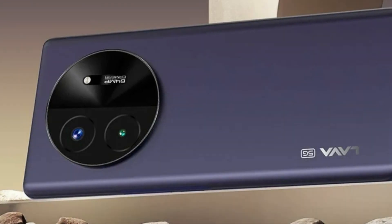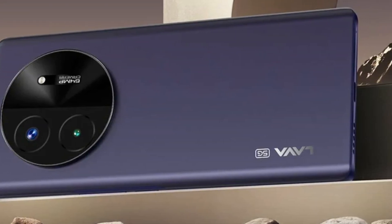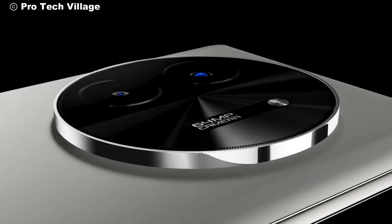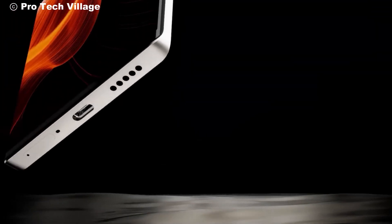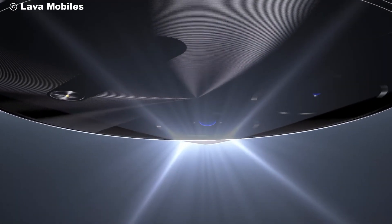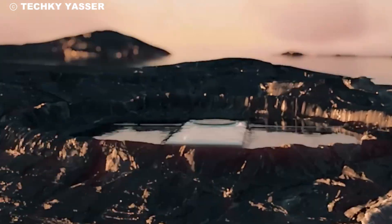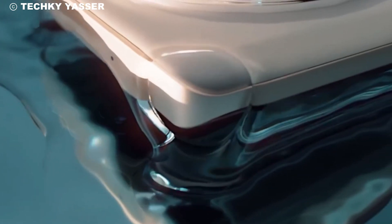So there you have it, folks. The Lava Blaze X is a fantastic addition to the smartphone market, with its sleek design, powerful specs, and affordable pricing. Are you excited to get your hands on this device? Let us know in the comments below. Don't forget to like, share, and subscribe to our channel for more tech reviews and updates. Hit that bell icon so you never miss an upload. Until next time, stay tech-savvy.